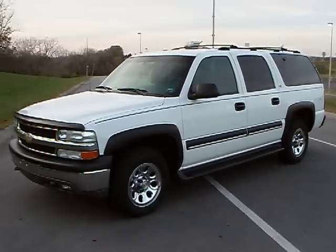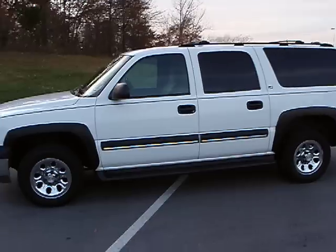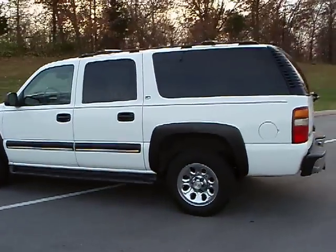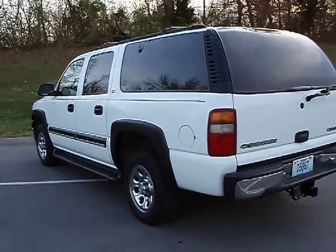Hey guys, it's John Johnson with Squad Cars USA. Here we have a 2001 non-police Chevy Suburban. This is a two-wheel drive with electronic traction control.